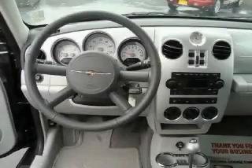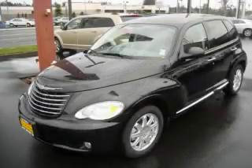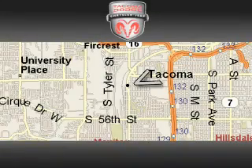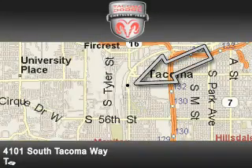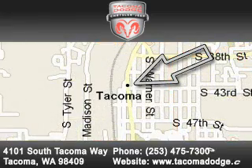Contact us today and schedule your opportunity to see this vehicle in person. Tacoma Dodge Chrysler Jeep is located at 4101 South Tacoma Way. Our goal is to exceed all of your expectations to ensure that you'll return for future visits.